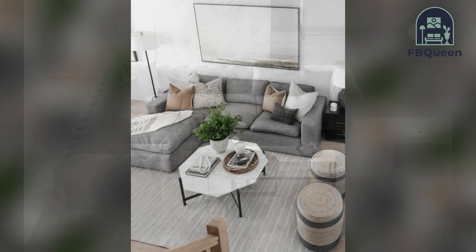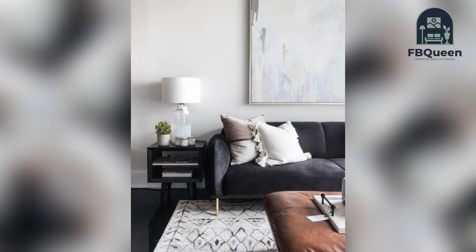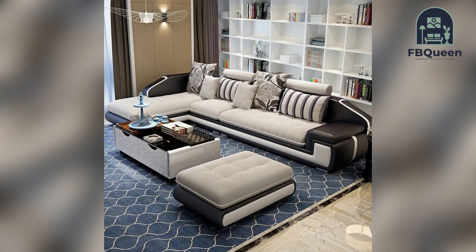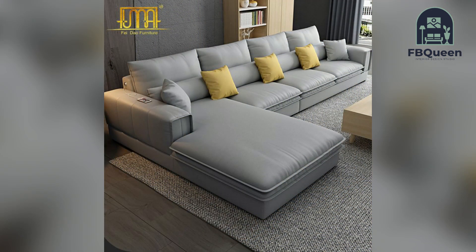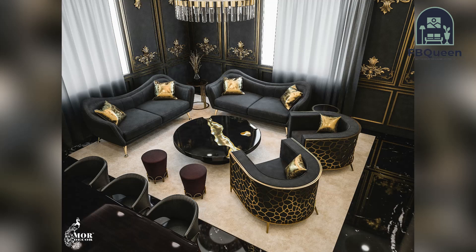When selecting a sofa for your home, there are a few things you will need to keep in mind. First, you will need to decide on the style of sofa you want — there are many different styles to choose from, so take your time in selecting the perfect one. Once you have chosen the style, you will need to select the material. There are many different materials to choose from, so make sure you select one that is both comfortable and stylish. Finally, you will need to select the right size for your space.